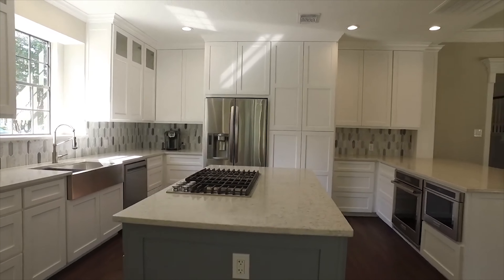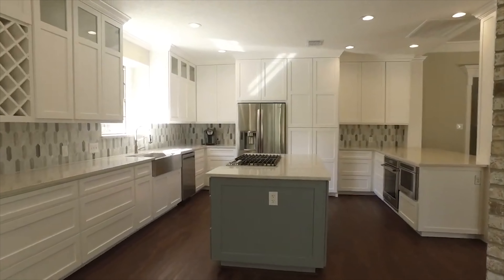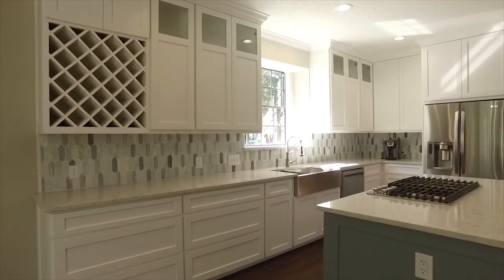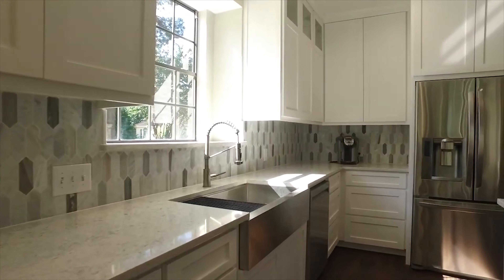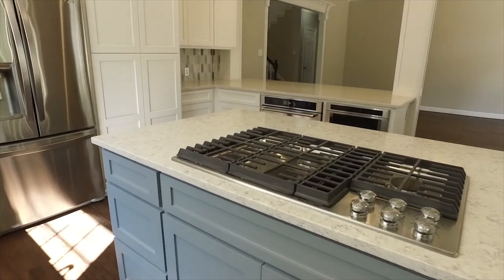In this kitchen, it's a cook's dream with new white cabinetry, brand new stainless appliances including the refrigerator, a huge center island, and quartz countertops. With a large farmhouse sink, it makes this room perfect for any chef in the family.